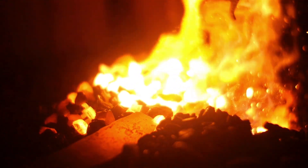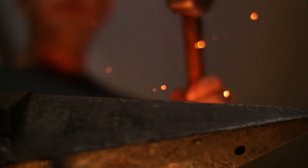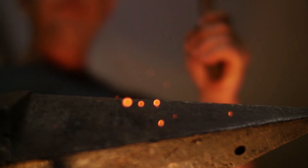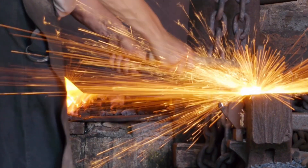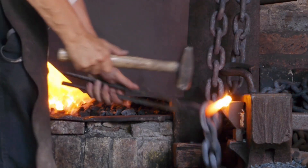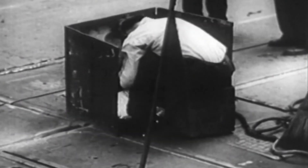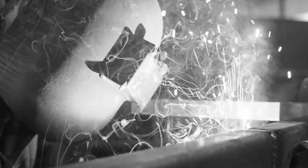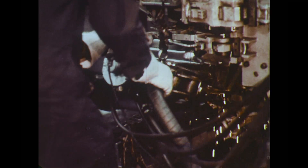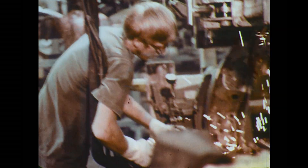From the Bronze Age all the way through to the 19th century, this was done almost entirely through a technique called forge welding — where metal pieces are heated in a forge until they become malleable enough to be hammered together. Starting in the 20th century, welding technology began to advance rapidly, and today there are several types of welding including gas, arc, resistance, laser, and solid state.